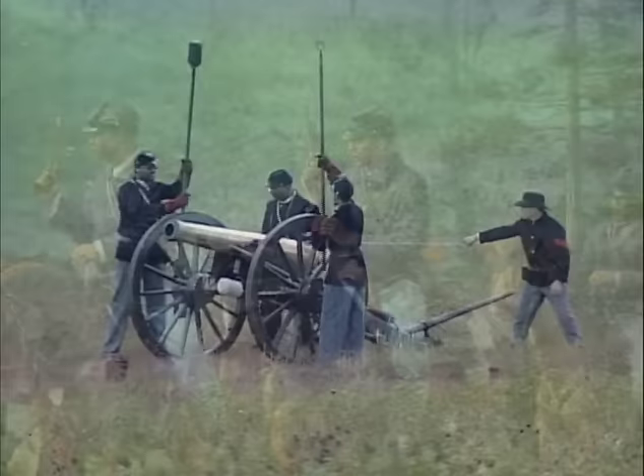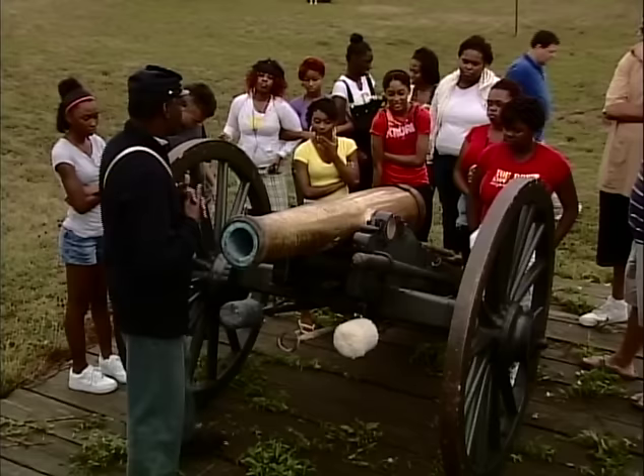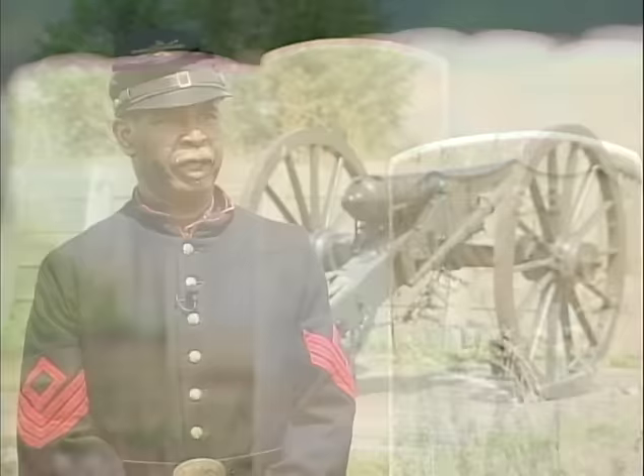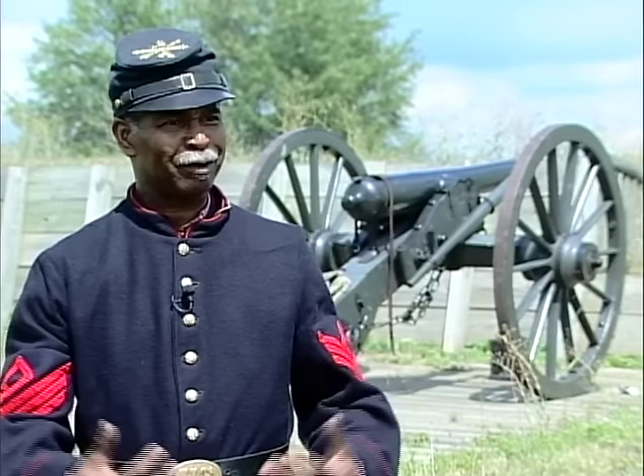Eight regiments of U.S. Colored Troops were established at Camp Nelson, including the 12th Heavy Artillery. The 12th was reactivated in 2003, and members today provide educational programs to help preserve the memory of those who served and died during the Civil War. The archaeological work done here helps us better understand how the refugees lived and what the soldiers did. Without that, you certainly have the military record, but it does not tell the complete story — you need the archaeological aspect to get a complete picture of all the people who were here.